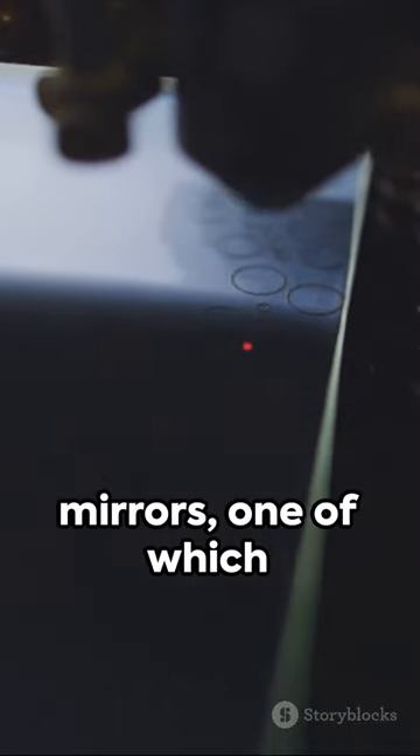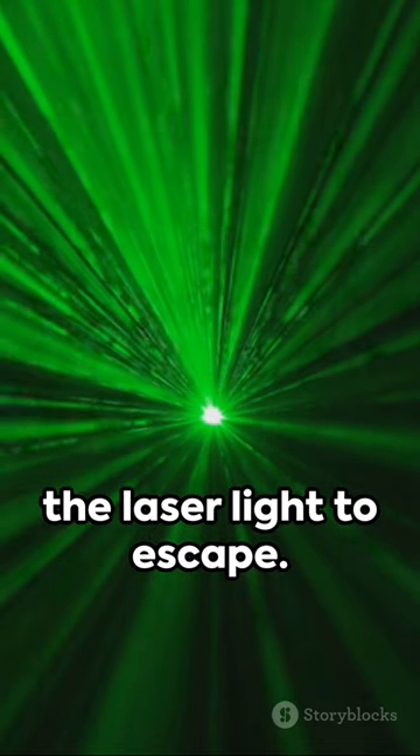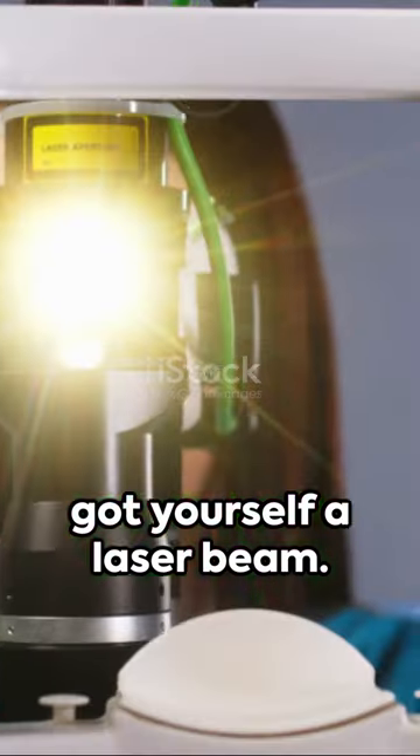The light then bounces between mirrors, one of which is partially transparent, allowing the laser light to escape. And voila, you've got yourself a laser beam.